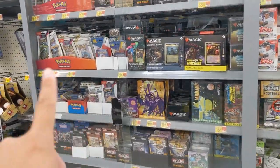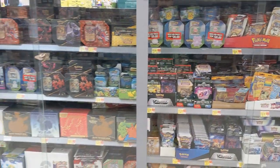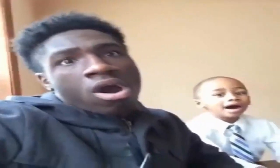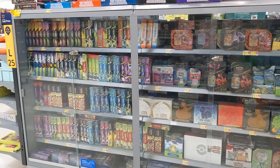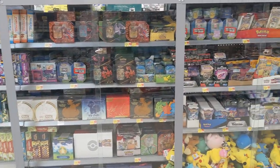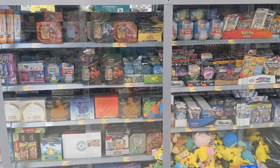You'll notice there's a couple Pokemon here, but if you turn around — oh my god. Look at all the Pokemon products. This is crazy. I've never seen such a large collection of Pokemon products in Walmart ever.